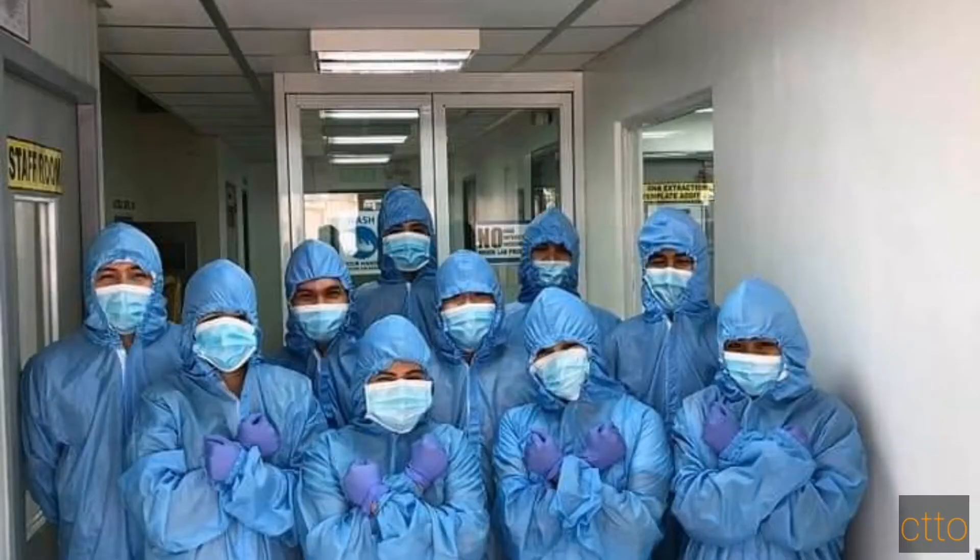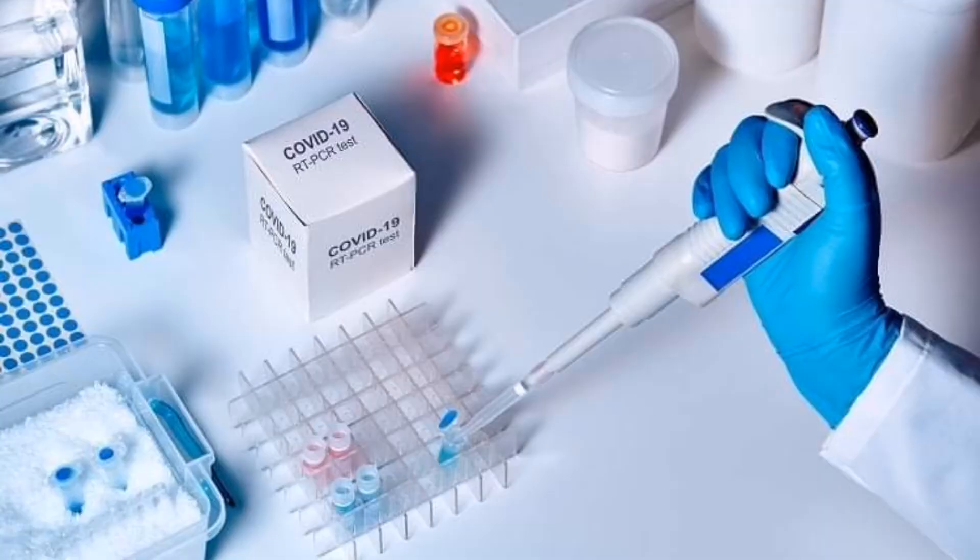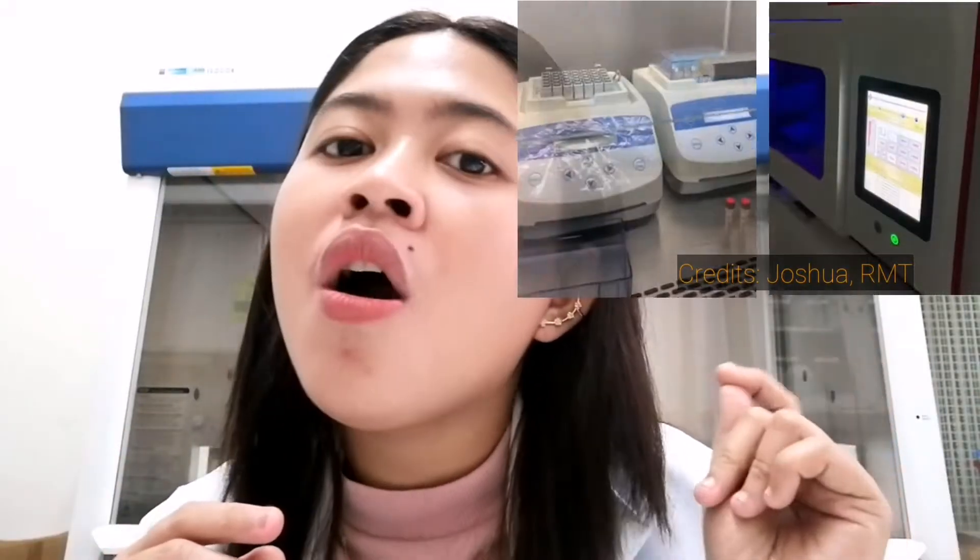I know most of us are already familiar about the medical technology profession because they're all over the news, along with other healthcare workers fighting COVID-19. These days, medical technologists are the ones that collect swab samples — they're also called the swabbers team. They are also the ones behind the tests of these swab samples, sometimes blood samples for rapid tests, to know if you are positive or negative of the virus. They perform the rapid antigen test, serologic tests for COVID-19, and also the RT-PCR or molecular test, known to be the confirmatory test for COVID-19.